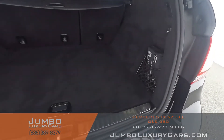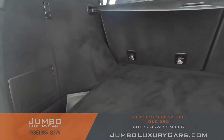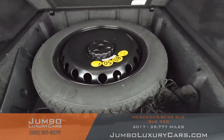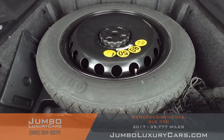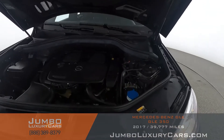Now let's check out the trunk. Here we have your first aid kit. Under here we have your spare tire with tools and accessories that come with the vehicle. Overall, the trunk is in excellent condition.